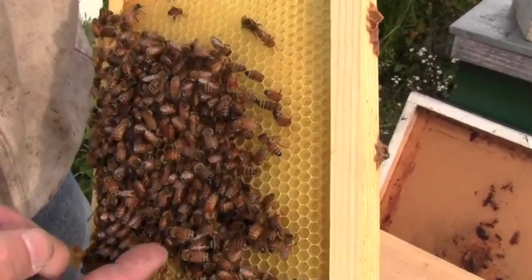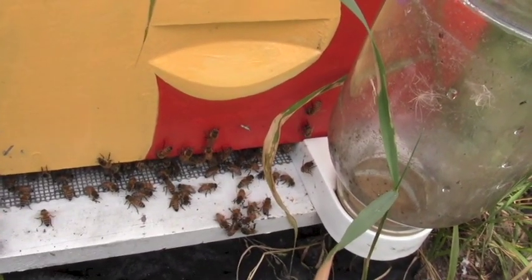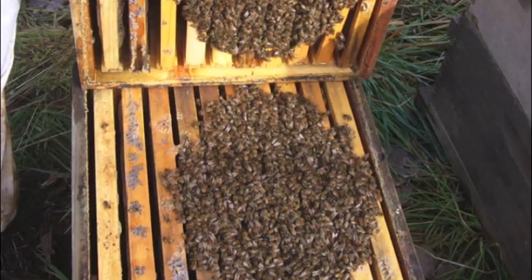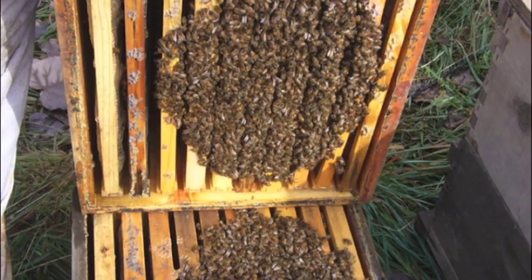The bees need about 60 to 100 pounds of honey to get through the winter here. The queen will continue to lay brood all through the year, taking a short break in late December and early January, but she'll continually lay brood. People wonder what happens to bees in the wintertime. In that hive, in the winter, they cluster into a very tight ball and vibrate their wings to generate heat to keep warm inside that ball.